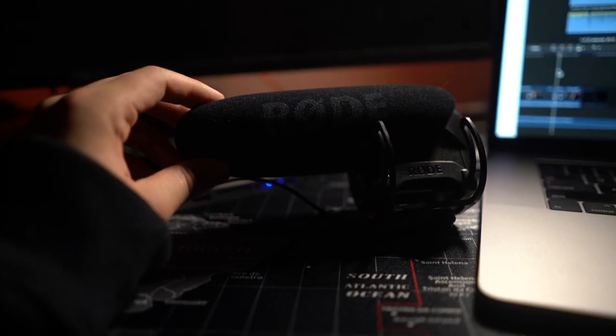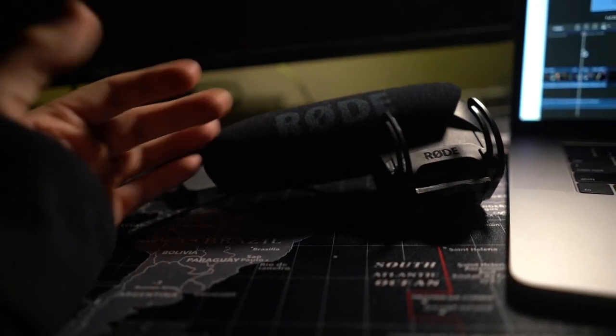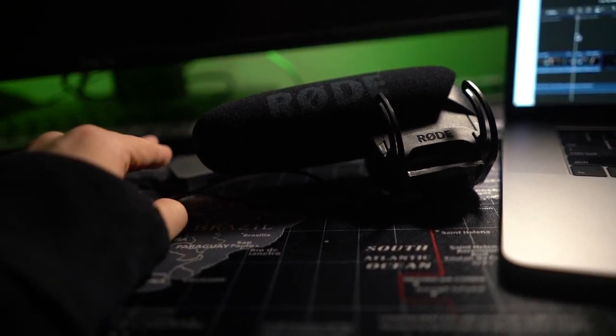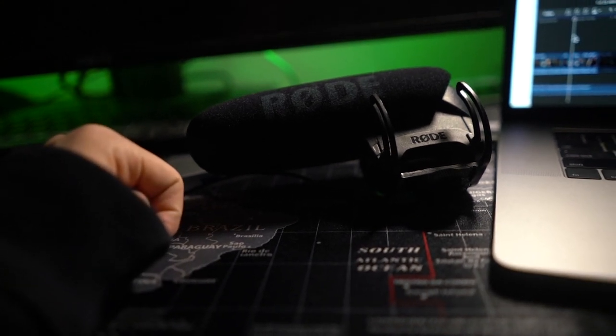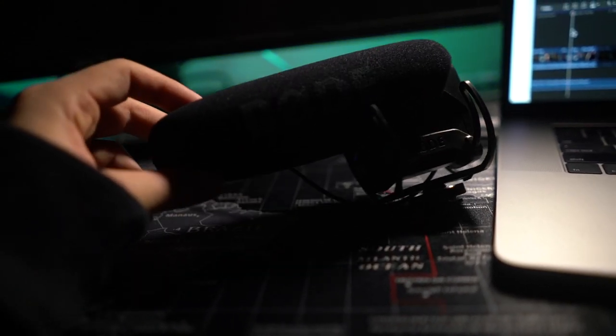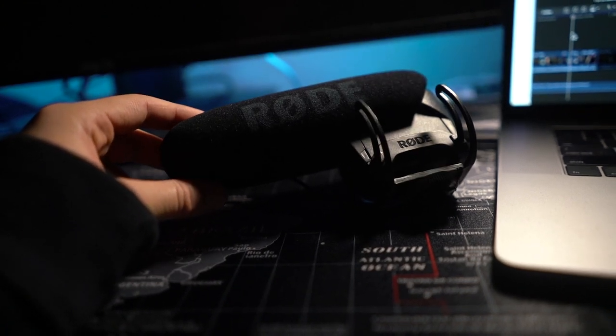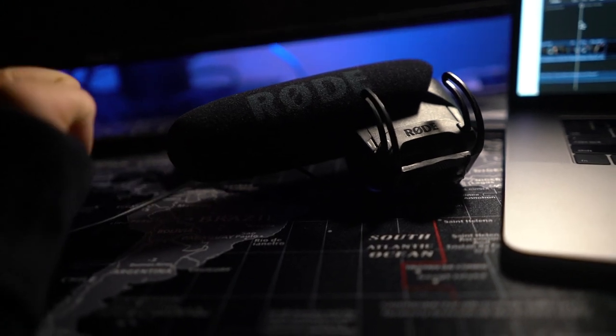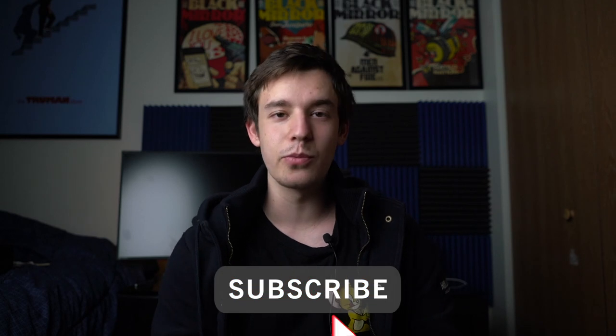One more thing, guys. The Purple Panda — I do like it, but it is a little more muffled than I would have liked. Definitely better than in-camera audio, which is what you're hearing now. But I would more recommend the Rode VideoMic Pro for people who have the money and a little more experience. That being said, the Purple Panda is a very good alternative. Let me know in the comments below if there's a cheaper lav mic that's on par or better than this one. And as always, guys, don't forget to like and subscribe — it really helps my channel out. I'll see you in the next video. Peace.